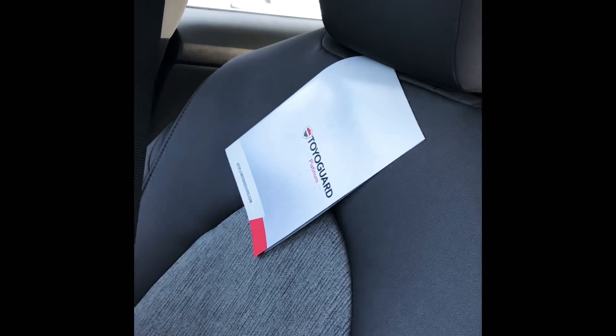So you get that huge display. The vehicle's got 25 more horsepower than last year, and 45,000 miles of complimentary maintenance.